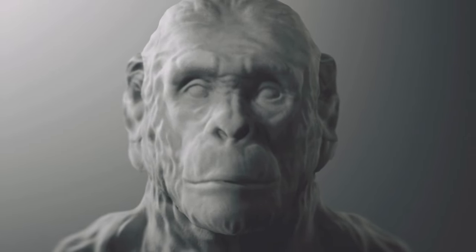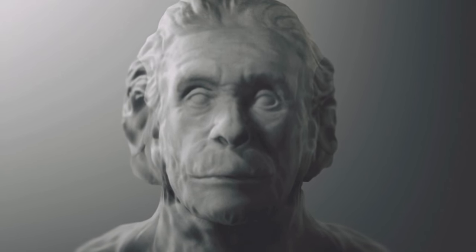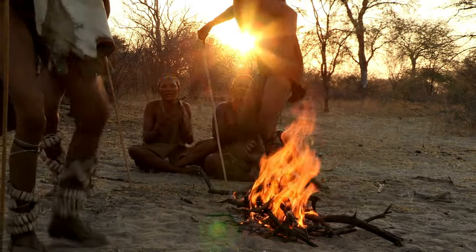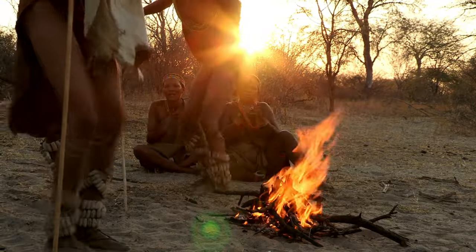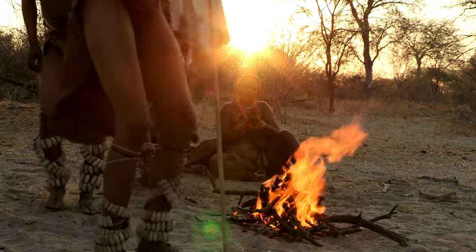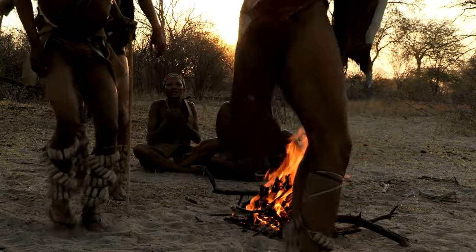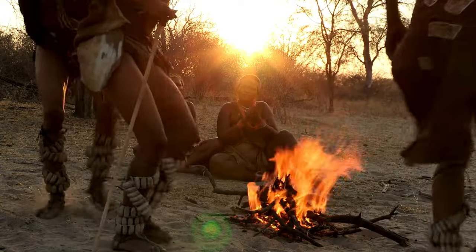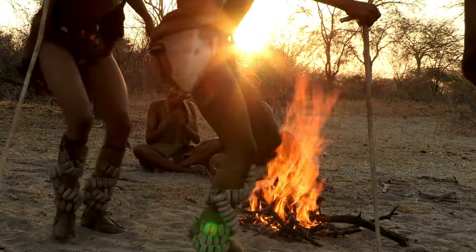As Homo habilis evolved, changes in subsistence, locomotion, and the introduction of food sharing and tool-making enhanced communication and social insight. Their social organization likely differed from non-human primates, resembling modern hunter-gatherer bands. The complexity of their environment and the need for food sharing may have driven the evolution of human intelligence, marked by technological and expressive skills, emphasizing the crucial role of social interactions in shaping the Homo habilis brain.